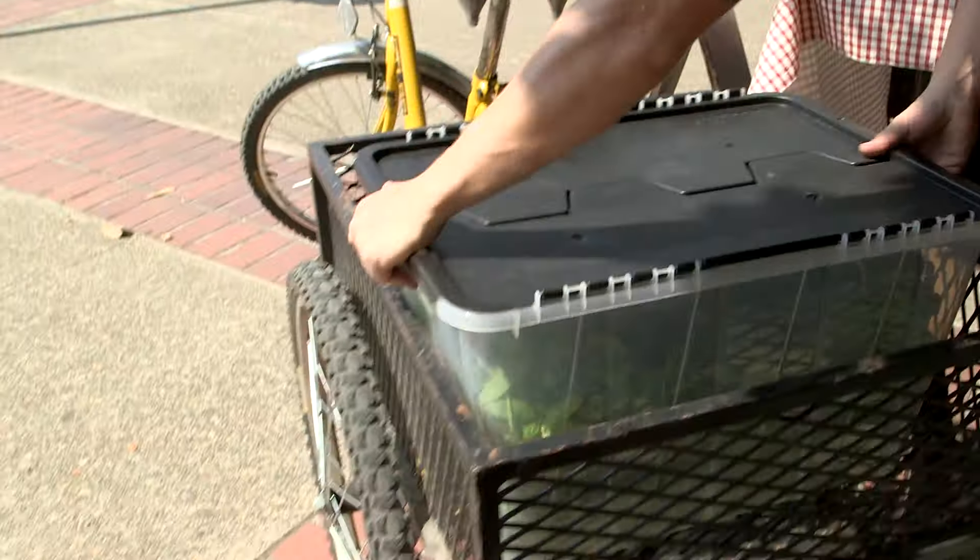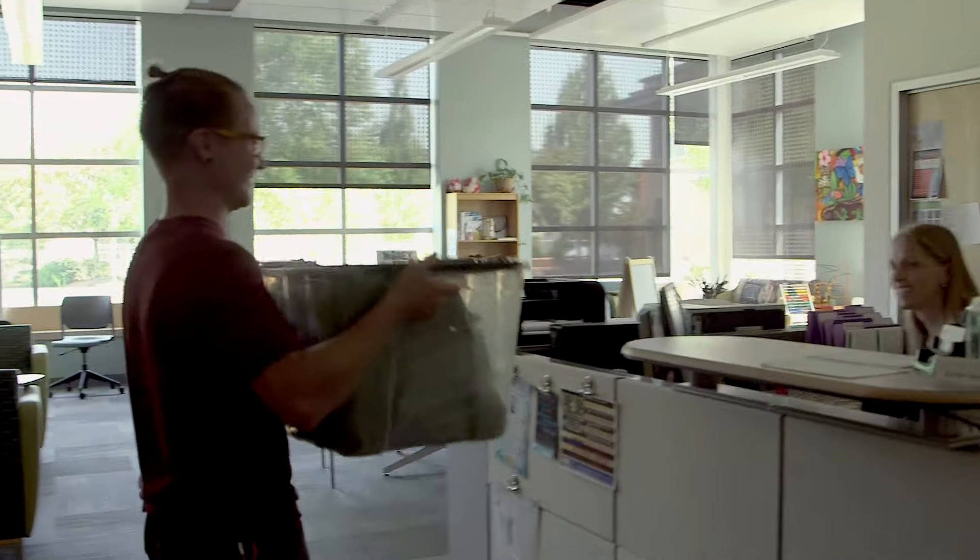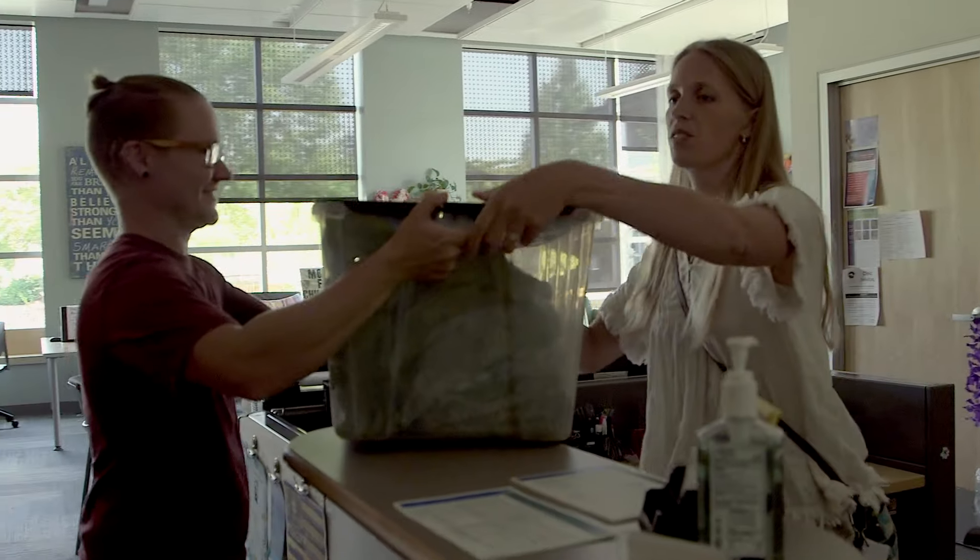Once the Portlandia Farmstandia sales are done, the excess food then goes to the women's resource center food pantry to be given out free for students.